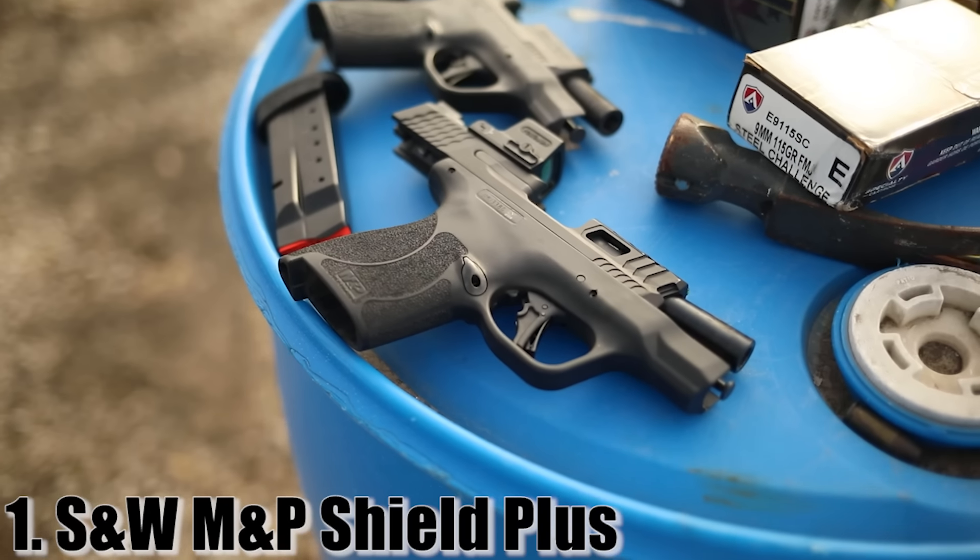In at number one — this is a big shocker, but it's my personal carry gun — the Shield Plus.